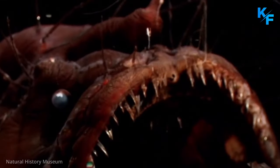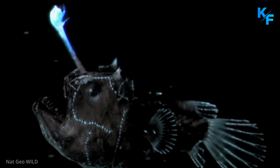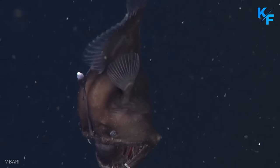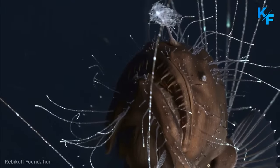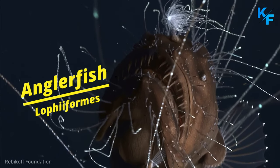One look at this fish, and you want to forget all about it, let alone learn some interesting facts about it. However, if you are still here, we are going to talk about what many consider to be the ugliest animal on earth. Meet the anglerfish.